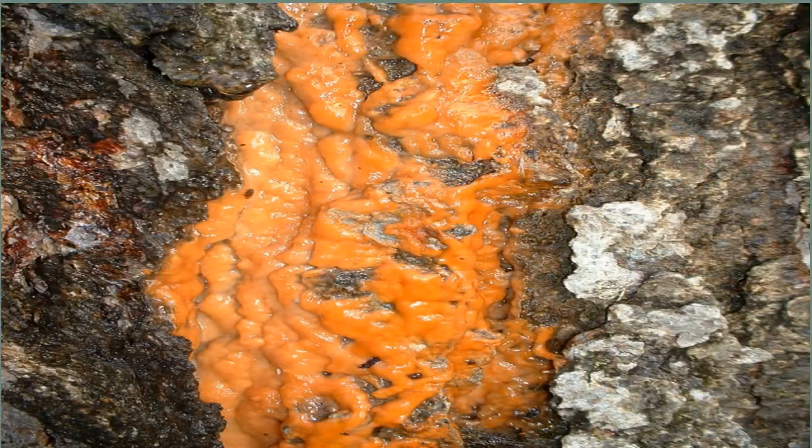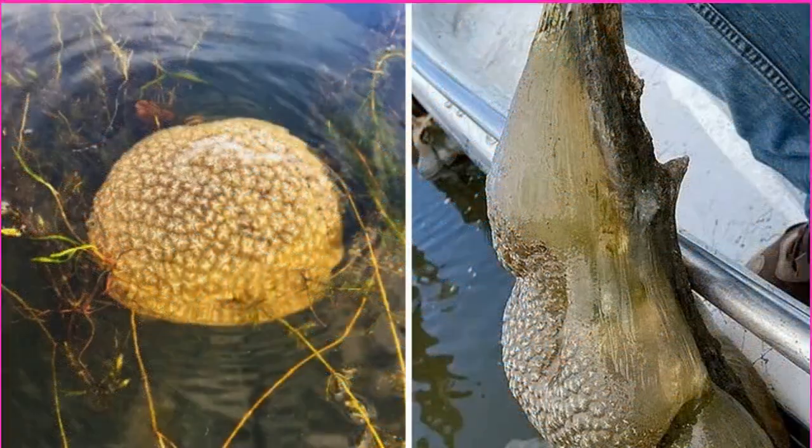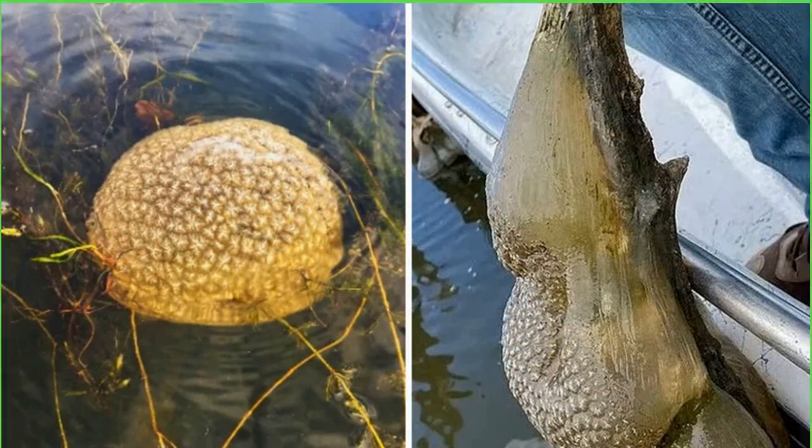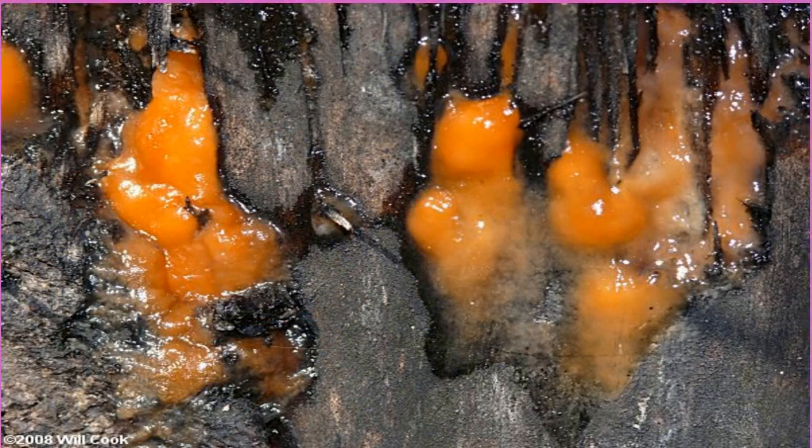Slimy orange alien egg pods have been discovered in a river and they are spreading rapidly. It's giving sci-fi nightmare just in time for spooky season. A bizarre slimy orange bag, said to resemble a glowing dinosaur egg, has been pulled from a river. Scientists say they know what it is: a colony of bryozoans — slimy little hermaphrodites that cluster together to create a dinosaur egg-like pod.